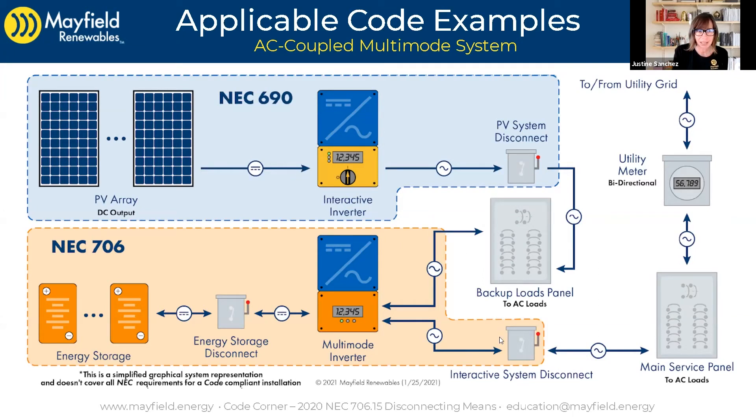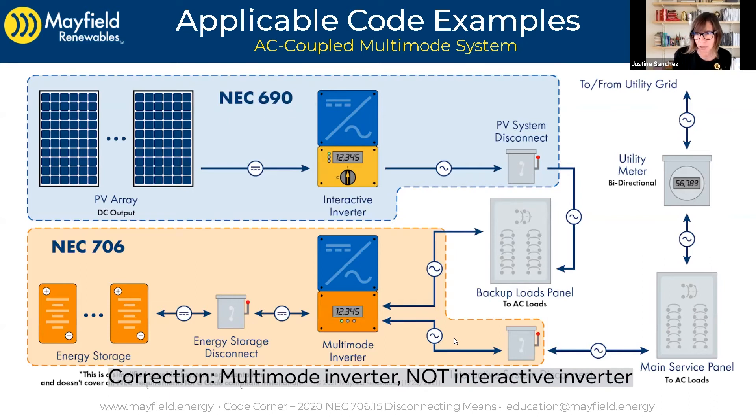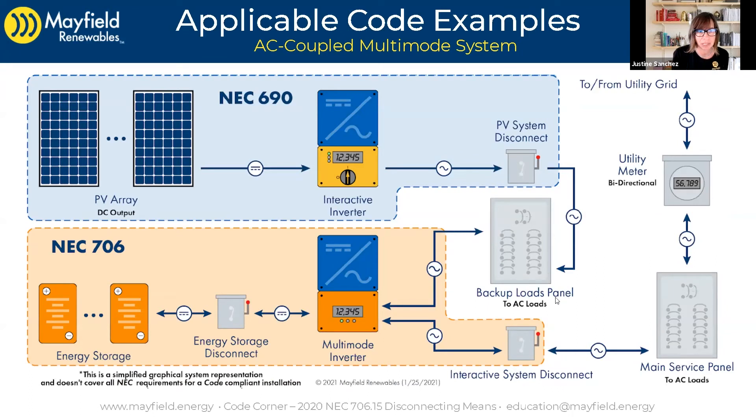The energy storage system is also operating to keep that PV system online during an outage, so you can have access to solar power during an outage. But what it means is that if we wanted to accomplish our ESS disconnect with this interactive system disconnect — if we thought that was the disconnect that has to be outside and accessible — all this disconnect would do is basically shut down the utility connection to the interactive inverter. It would mimic an outage. What it would not do is shut down the circuits in the backed-up loads panel — those are still going to be live by design. We installed this whole system for the purpose of having backup power available during an outage. So if the purpose of the disconnect for 706.15 is to let emergency personnel de-energize the entire home — not just part of it — this disconnect is not going to provide that functionality.